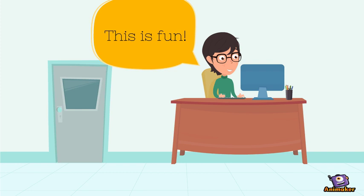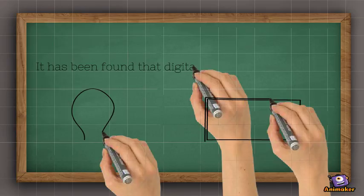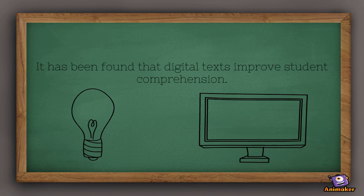Technology can help support literacy for students who have unique needs. Animated digital texts help support comprehension of struggling readers.